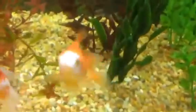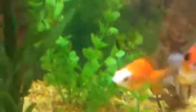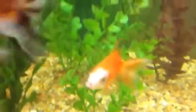This is Mix, he's my orange and white Ryukin. He actually changed a lot of color — he used to be half white, now he's just white on his head. Really cool.